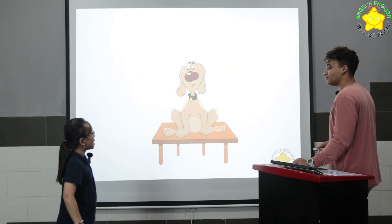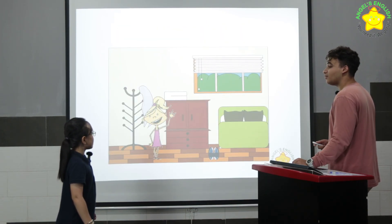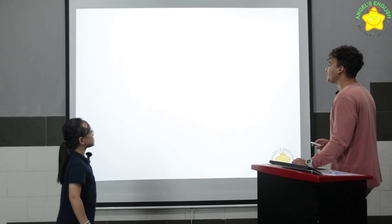Where is the dog? It's on the table. Very good. Where is the girl? She's in the bedroom. Very good.